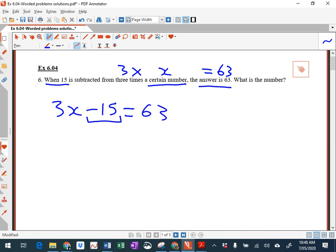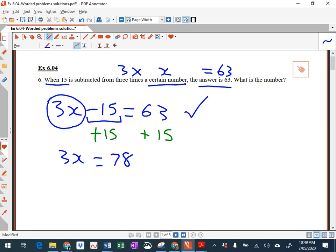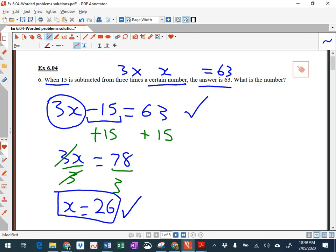15 is subtracted from the 3x, and the answer is 63 — that's the first step. The point of these is not just to get the correct number at the end, but to actually write down the equation. So then add 15 to both sides — it gives you 3x equals 78. Divide both sides by 3, they cancel, and you get 78 divided by 3, which is 26. Now some of you got 26, but if you just write 26 in the test, you get one mark — the rest of the marks are for the equation and solving it.